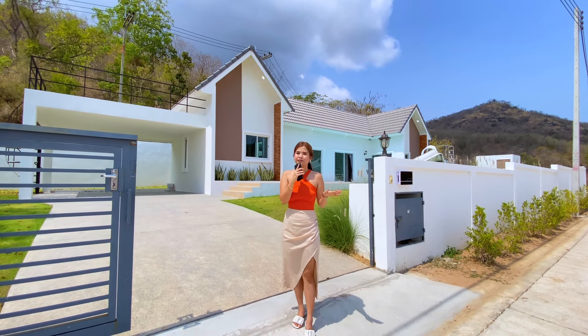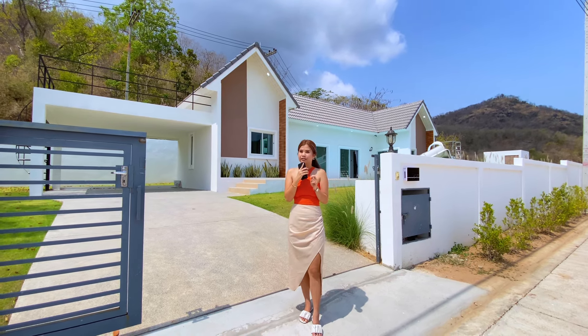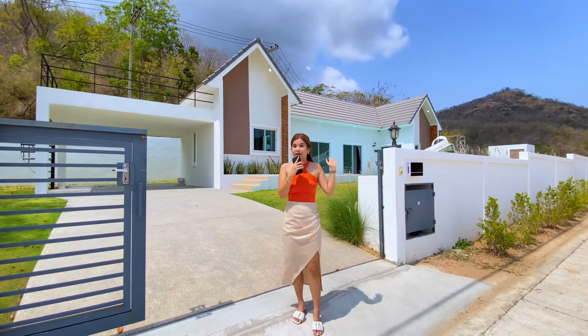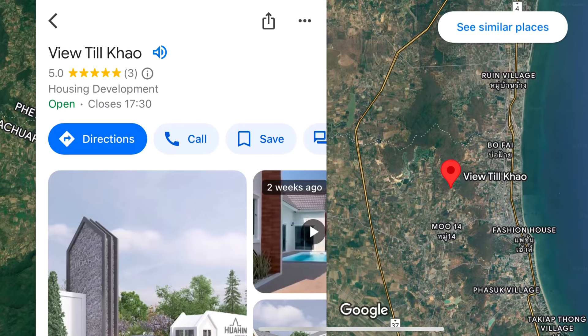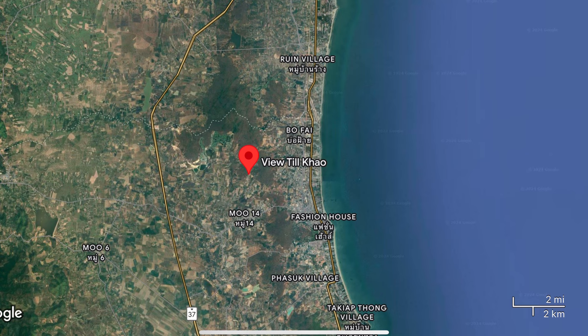Hello everyone, welcome back to the channel. Today we got one of the best pool villas in Hua Hin to show you. This pool villa is located in Viu Tiu Khao Hua Hin, specifically in Khao Hin Lek Phai, Hua Hin, Thailand.